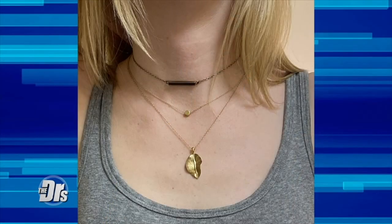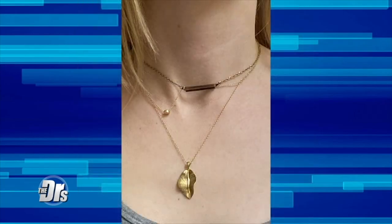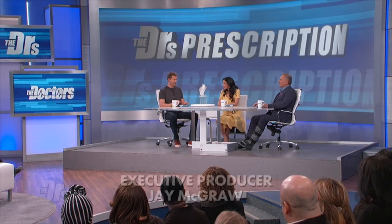Stacked necklaces are on trend for 2020. They look great until they start to tangle, but for today's doctor's prescription, we have the solution, do we not, Dr. Batra? We do.